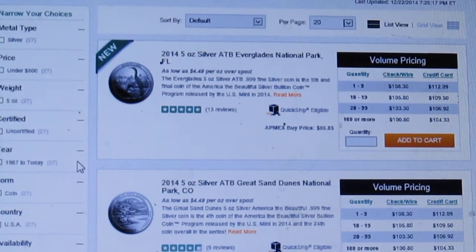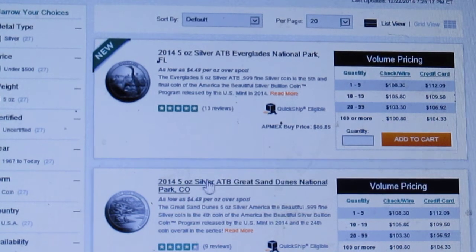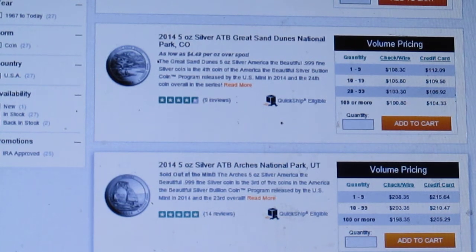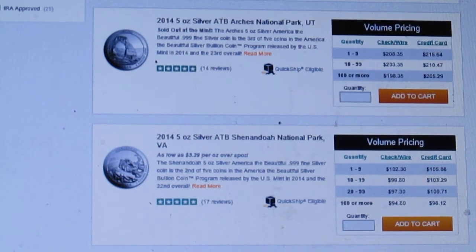I was looking through some of the videos I made earlier this year to see if my predictions were right. I posted a video about different bullion coins and my pick for the best America the Beautiful 5-ounce coin of the 2014 series — I said I'm going to put my money on Utah. The Everglades are $108 on APMEX, the Great Sand Dunes are $108, the Arches are $208, the Shenandoah is $102, and the Great Smoky Mountains are $105. The Arches are $100 more than any of the other coins, so it has definitely performed the best.